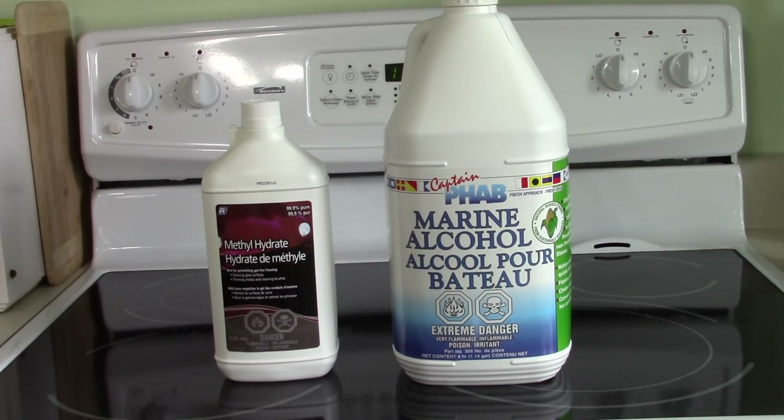Here in Canada, we just can't seem to find Heat, the product most often used in videos testing alcohol stoves. All we seem to find is methyl hydrate, and that's worked fairly well for me, but I'm thinking the marine alcohol could be more efficient. One other difference between the two is cost: the methyl hydrate I purchased at Canadian Tire in Halifax for $4.99, while the four-liter marine alcohol container cost $27. That's a considerable cost increase — is it worth it? Let's put a test together and find out.